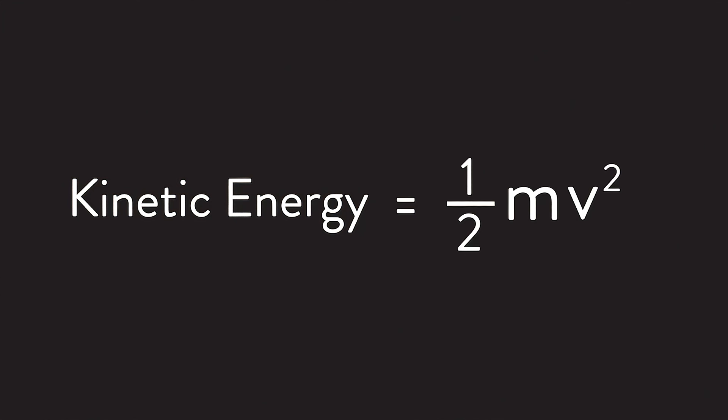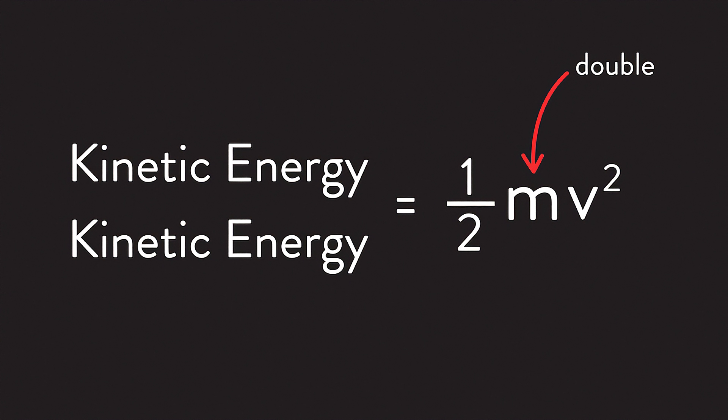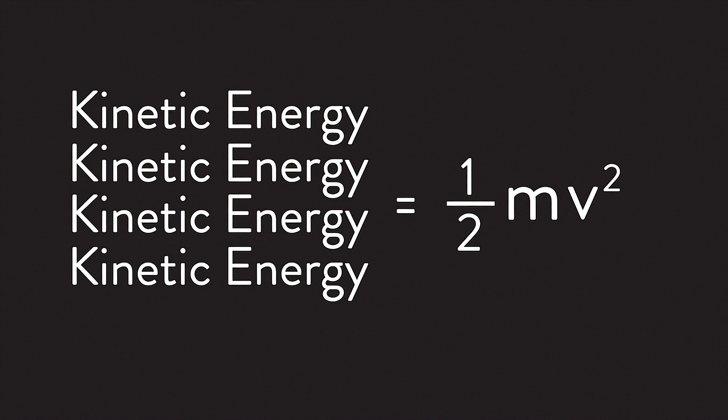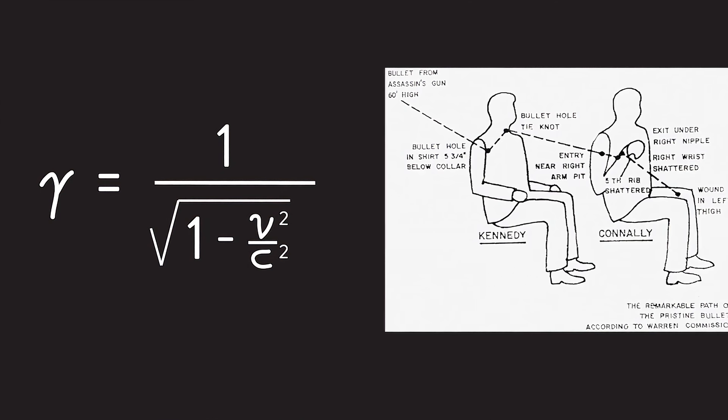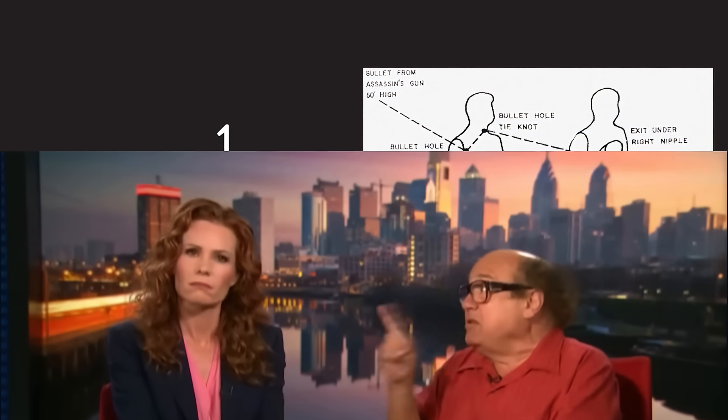The kinetic energy equation actually shows this very clearly. If you double the mass of a bullet, the kinetic energy will double. But if you double the velocity of a bullet, the kinetic energy will quadruple. I can show you fancy equations, make elaborate diagrams, and even give witness testimony on how effective velocity is.